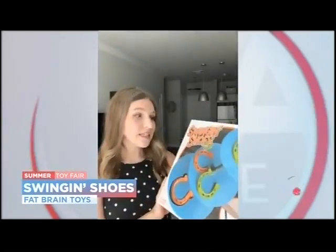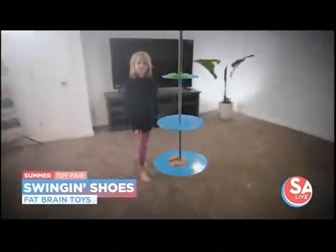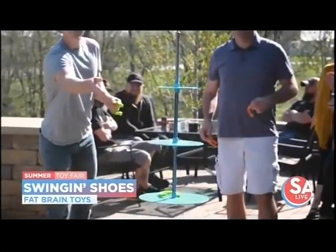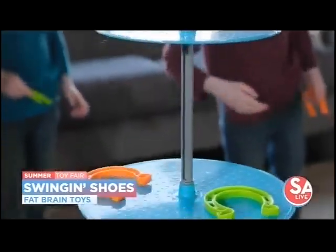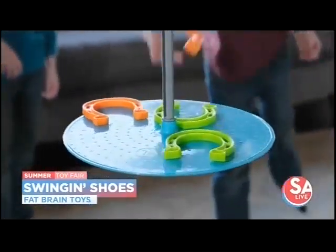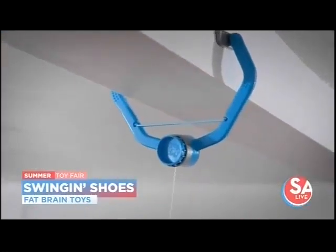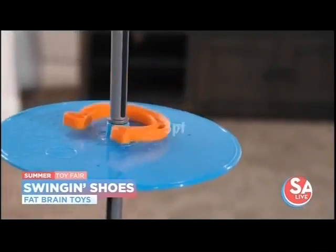If you're just looking for something around the house, this is Swingin' Shoes from Fat Brain Toys. It's a new twist on horseshoes but more kid-friendly. The frame hangs vertically in a doorway and comes with kid-safe horseshoes. You try to toss them onto the different platforms, but the hole is going to move, so it makes things a little crazy.